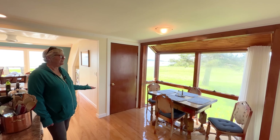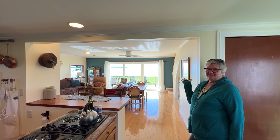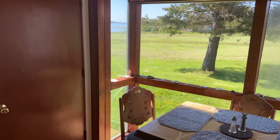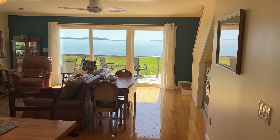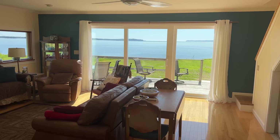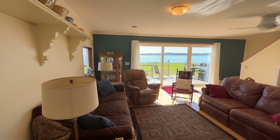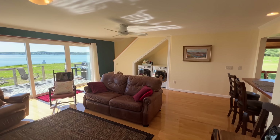We have a dining nook here with water views. And what more can I say about the living room — when you walk into the house, your eyes automatically go to this gorgeous, unobstructed view of the Atlantic Ocean, straight out to Campobello Island. There are also views of Grand Manan Island.